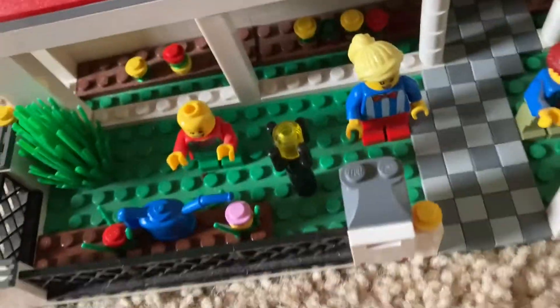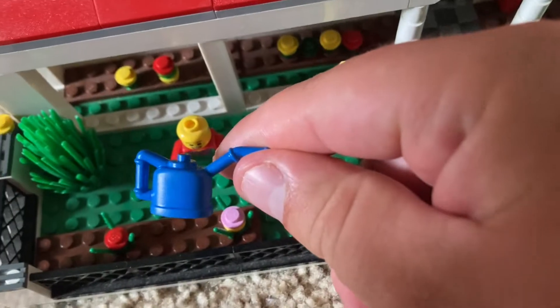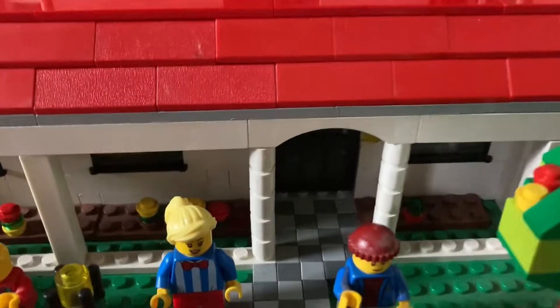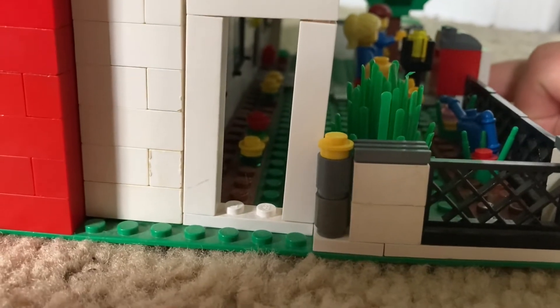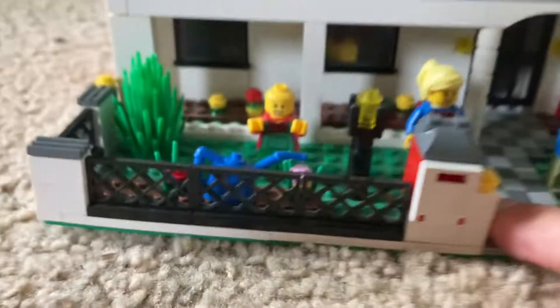The yard is pretty simple but it has a garden with a couple of flowers. You have a watering can for taking care of those. There are more flowers on the porch under the overhang at the front of the house, which you can see a little bit better if you look through the sides of the porch. You have a neat lattice fence.